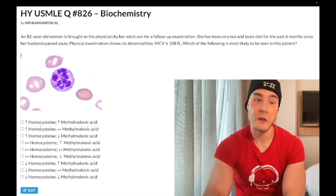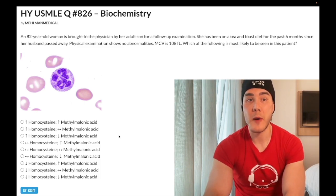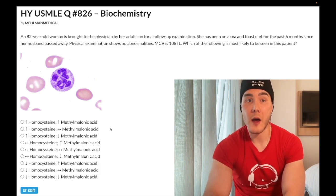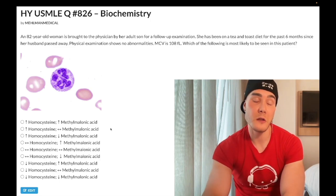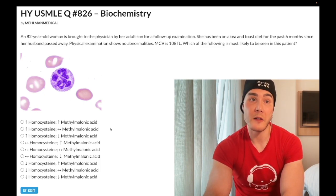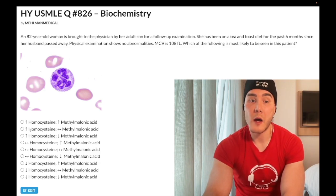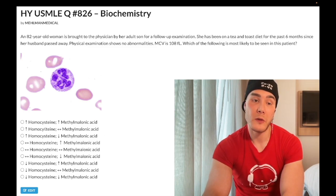In contrast, if we had B12 deficiency, the answer would be an up arrow for both. You don't have to worry about all the biochemical details since Step 1 is no longer numerical, but for reference: B12 is a cofactor for methylmalonyl-CoA mutase, which converts methylmalonyl-CoA into succinyl-CoA in the TCA cycle. A deficiency of that enzyme activity leads to increased methylmalonyl-CoA. The key takeaway is up arrow for both in B12 deficiency, versus up arrow homocysteine with no change methylmalonic acid for B9 deficiency.